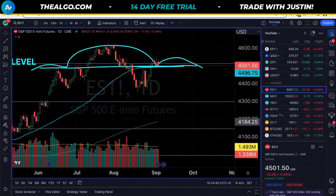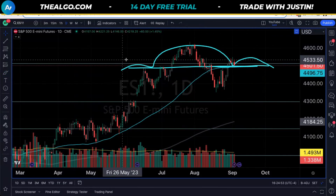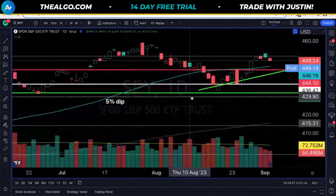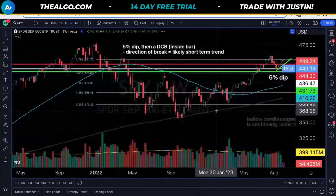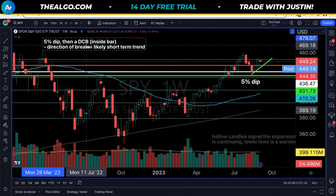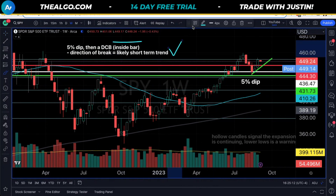The first thing I want to talk about is the Fibonacci area. We focused on the ES, but now we're going to look at SPY to understand that there is a push-pull happening right now. Looking at our weekly chart, we noted that we did have that 5% dip, we went to an inside bar, the direction of that break was up, but now we have another inside bar. So repeat the cycle — inside bar, watch for the short-term break.